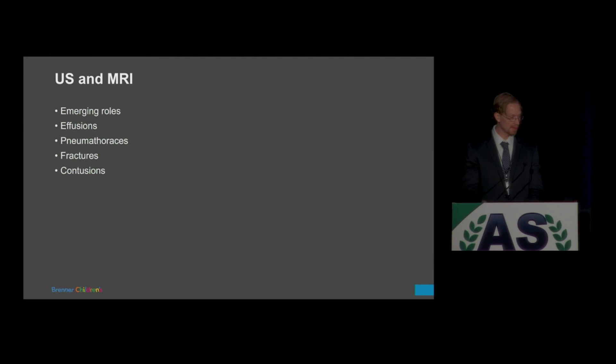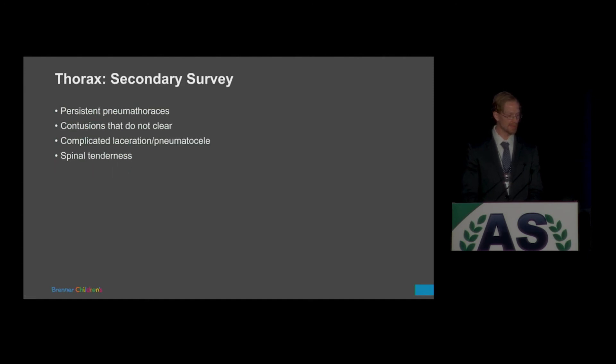Ultrasound and MRI — a quick plug — these are emerging roles we're looking at in the emergent setting, and I believe there's a talk following mine on this. In the secondary survey, for persistent pneumothoraces, contusions that don't clear, complicated lacerations, pneumatoceles, or spinal tenderness, it may not be necessary at initial presentation but in subsequent assessment — when patients have persistent worrying symptoms or decompensation — you may need to pull the trigger on a CT scan.